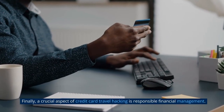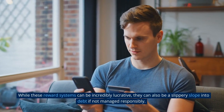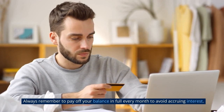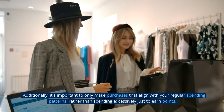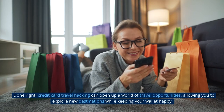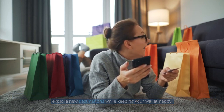Finally, a crucial aspect of credit card travel hacking is responsible financial management. While these reward systems can be incredibly lucrative, they can also be a slippery slope into debt if not managed responsibly. Always remember to pay off your balance in full every month to avoid accruing interest. Additionally, it's important to only make purchases that align with your regular spending patterns, rather than spending excessively just to earn points. Done right, credit card travel hacking can open up a world of travel opportunities, allowing you to explore new destinations while keeping your wallet happy.